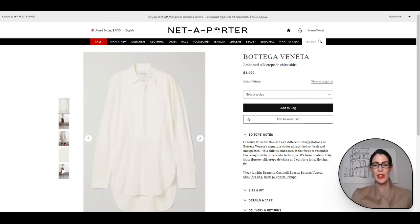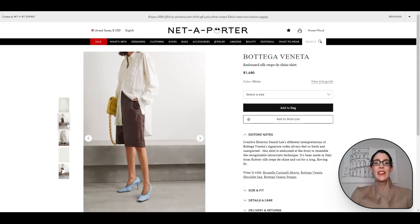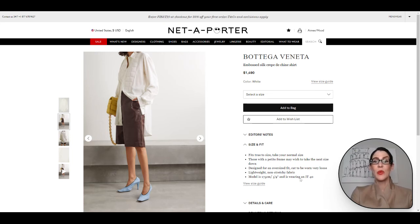Here we have a gorgeous tunic from Bottega Veneta — a silk crêpe de chine shirt. It is just stunning, just gorgeous, so effortlessly chic. It dresses up and dresses down. You can wear this very similarly to the oversized shirt we did before. Pop this with similar off-white pants and just have that full monochromatic look that is so beautiful and luxe-looking — you are ready for your outside dining experience. The model is 5'9" and she is wearing an IT40.